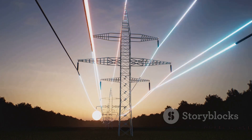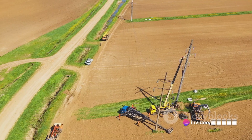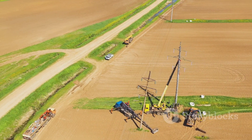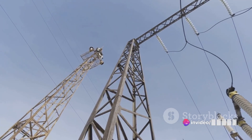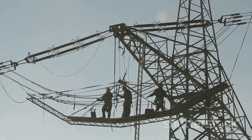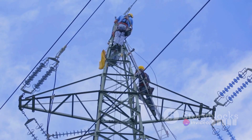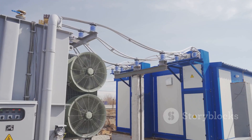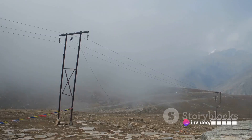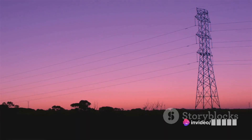And let's not forget about reduced electromagnetic interference. Compared to overhead lines, underground lines may produce less electromagnetic interference, which can be beneficial for certain applications. However, no solution is perfect. First among the challenges is cost — installing these lines can be more expensive than overhead lines due to the cost of excavation and the need for specialized equipment. Maintenance can also be a challenge, since accessing and repairing buried lines is more difficult, potentially leading to longer downtimes in the event of a fault. Lastly, there's the issue of heat dissipation: underground lines may experience reduced heat dissipation compared to overhead lines, as soil is a poorer conductor of heat than air, which can affect their capacity.